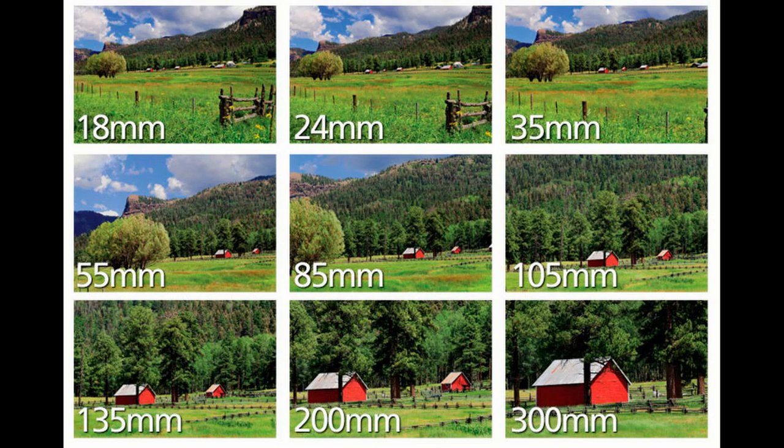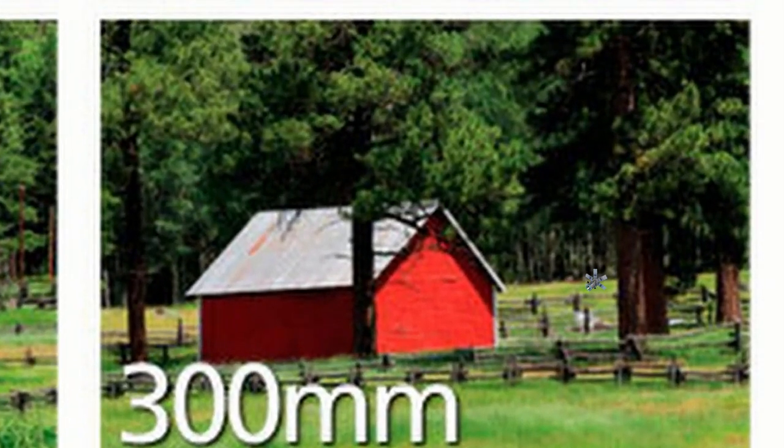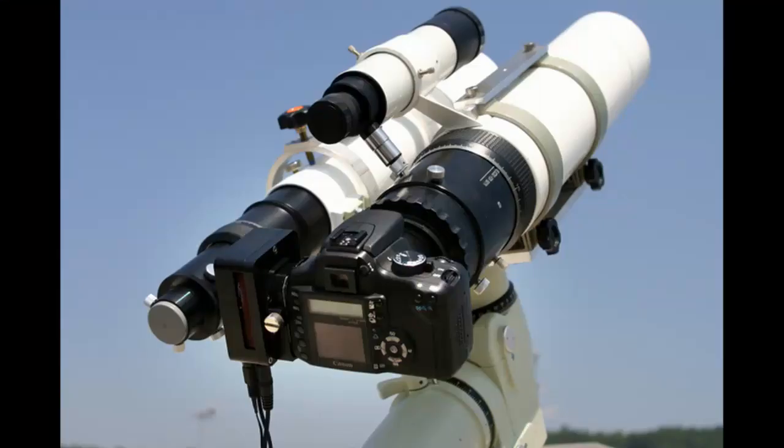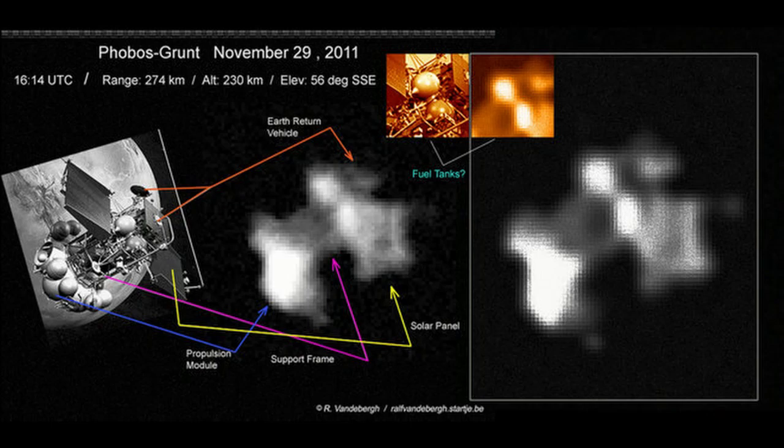The truth is, your P900 does not have the zoom nor the resolution to do what you're asking of it. Any satellite you get would be nothing more than a pixel at best, and I highly doubt you would notice it. That being said, with the proper equipment, research, and enough patience, you can take a photo of a satellite.